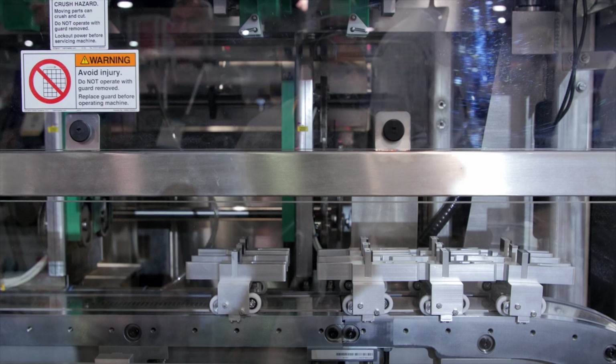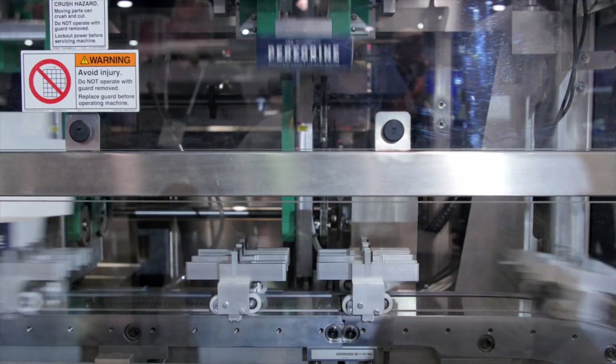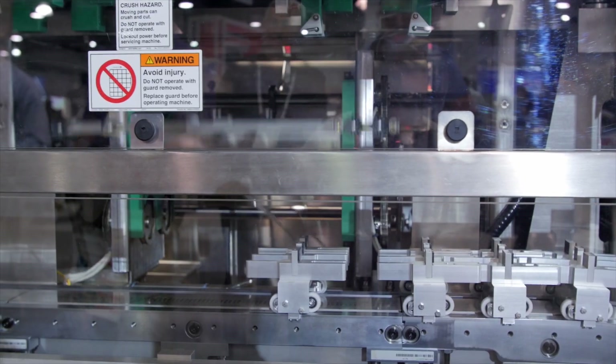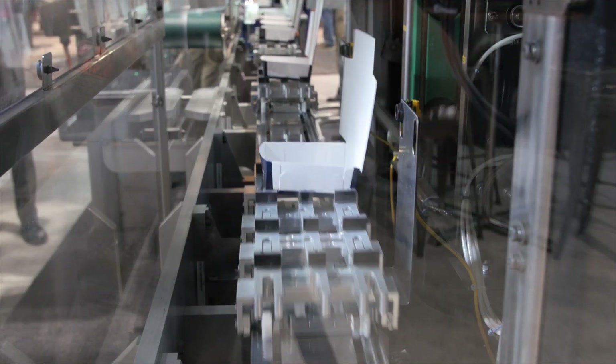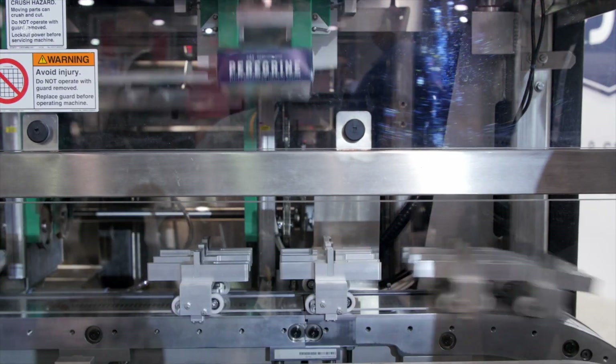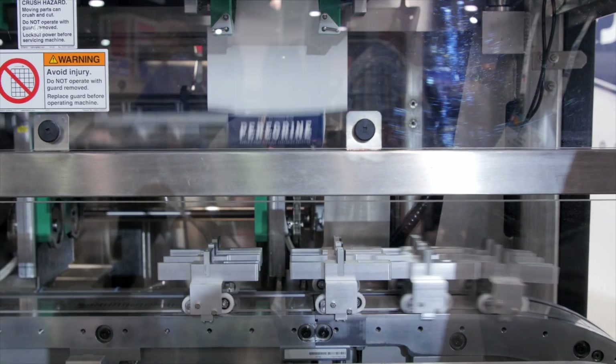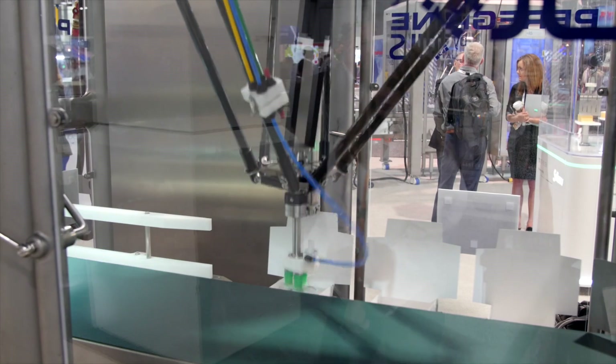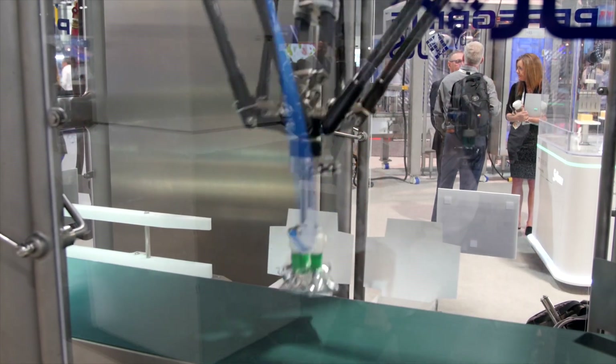The Peregrine has three elements that we think are really game-changing in nature. Number one, it still remains a high-speed device for cartoning, but it's incredibly flexible. This machine — we are able to demonstrate today — can do a changeover literally on the fly. Conceptually, we could run two different SKUs at the same time.